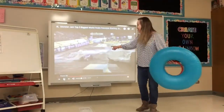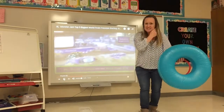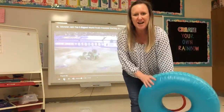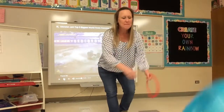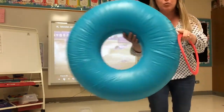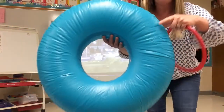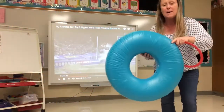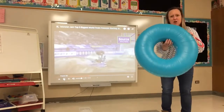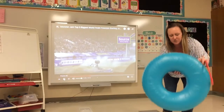Did you see those huge trucks? Those are called monster trucks. Monster trucks need to have really, really big tires. Of course, they're in the shape of a circle, but they need to be gigantic. So let's pretend to make a monster truck and add tires.